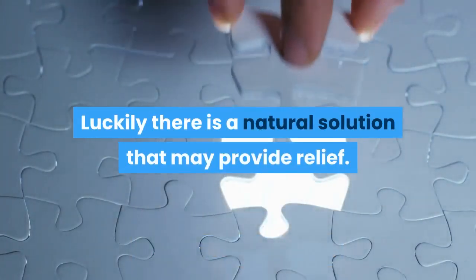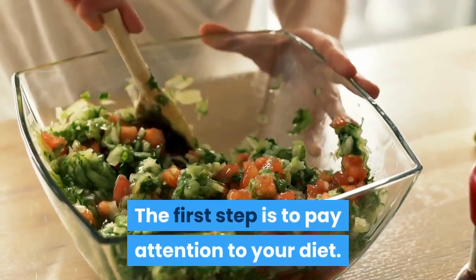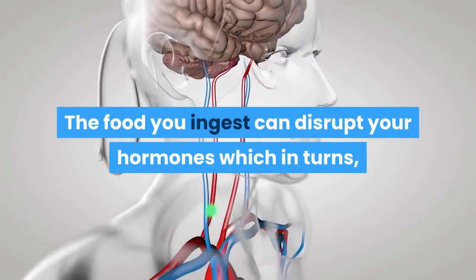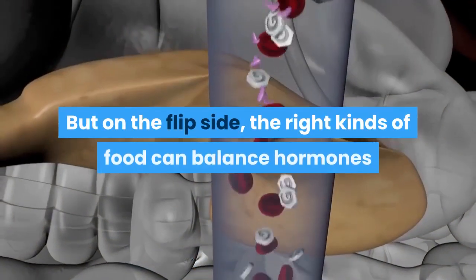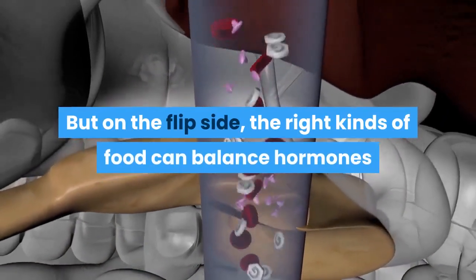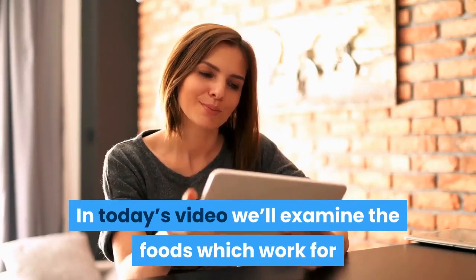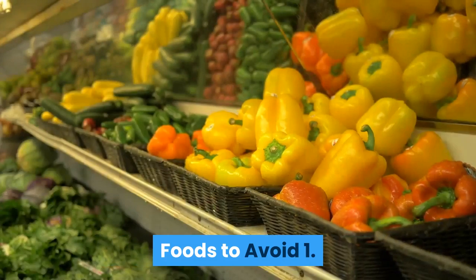Luckily there is a natural solution that may provide relief. The first step is to pay attention to your diet. The food you ingest can disrupt your hormones which in turn produces inflammation. But on the flip side, the right kinds of food can balance hormones and soothe your skin. In today's video we'll examine the foods which work for and against your hormones.